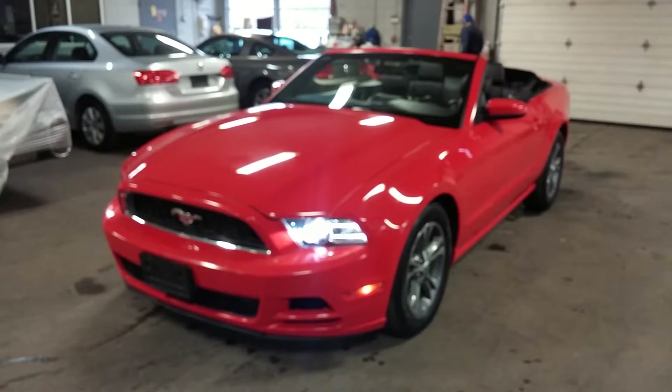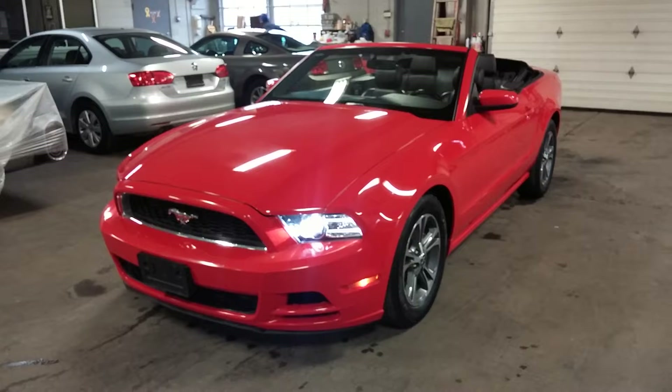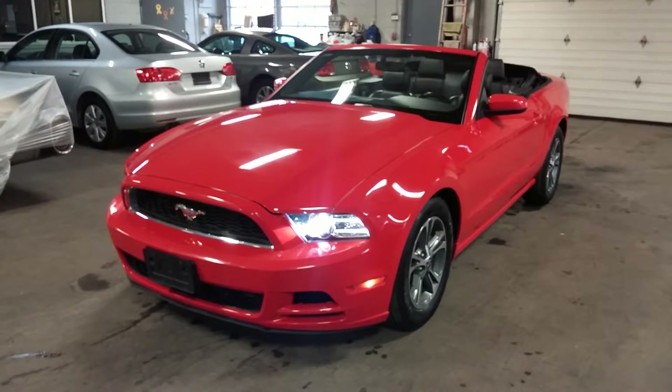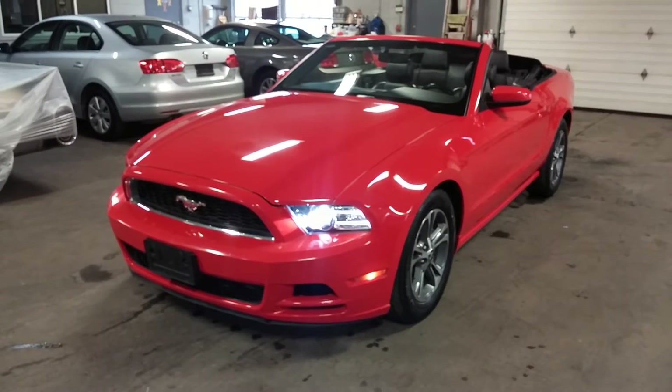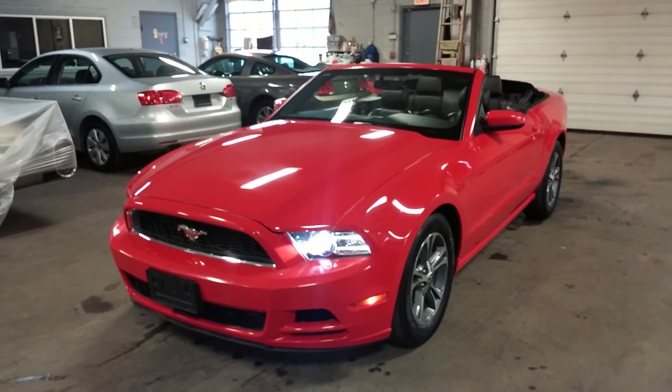That's about it, folks. This front hood looks good. Front bumper looks decent. Once again, this is the 2013 Ford Mustang V6 Convertible Premium Package with only 66,000 miles. If you have any questions or concerns, or if you don't like it in red, we've got it in every color they make. Thank you and happy bidding.